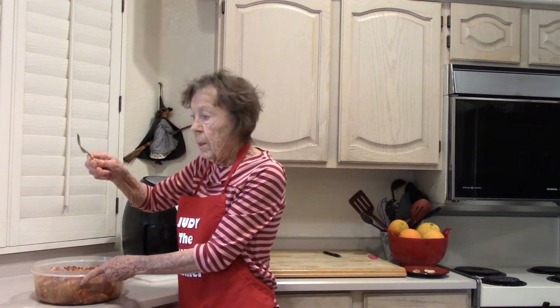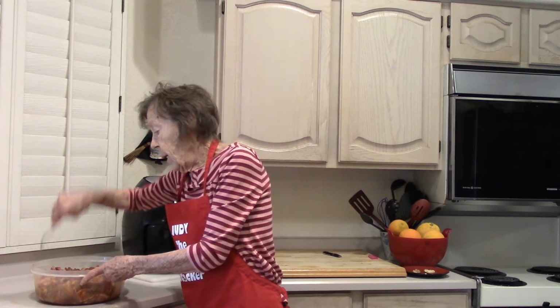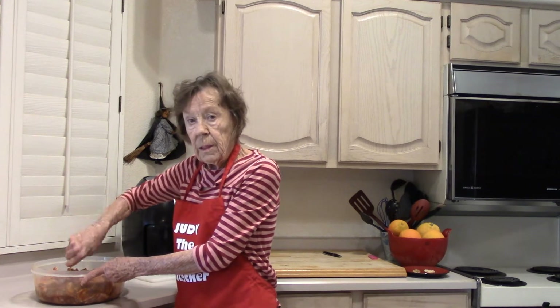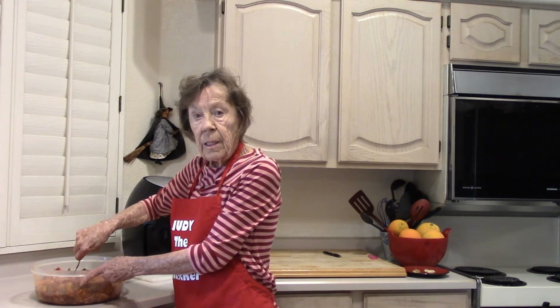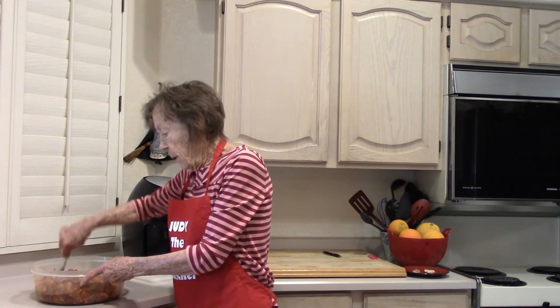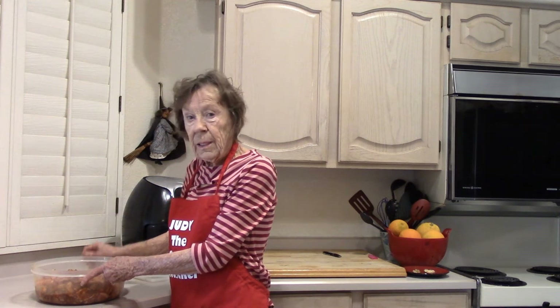I don't know why I do this, but I take my pork and massage it because I think I'll get more seasoning inside — though I don't think it makes any real difference. I just like doing it. Now the pork belly is ready to go in the refrigerator.